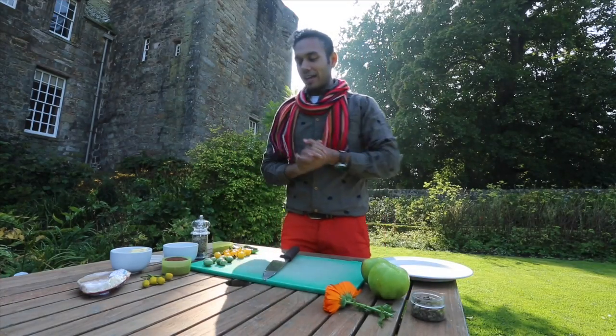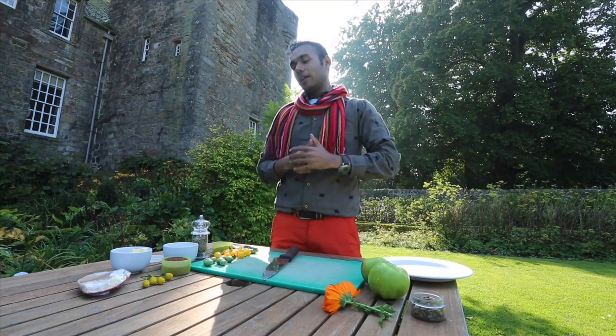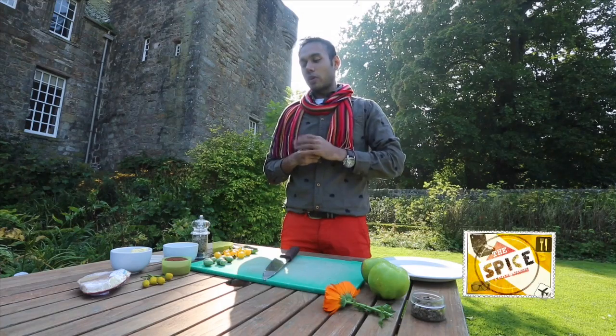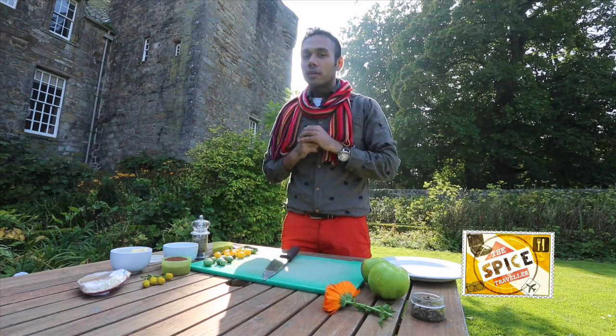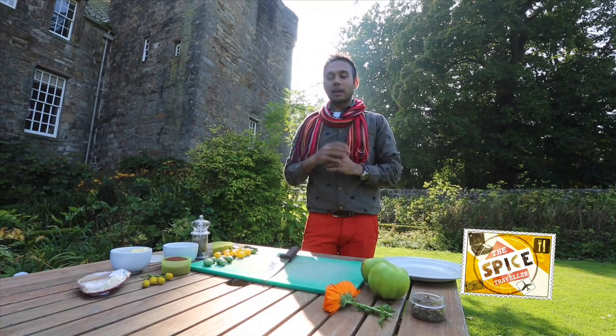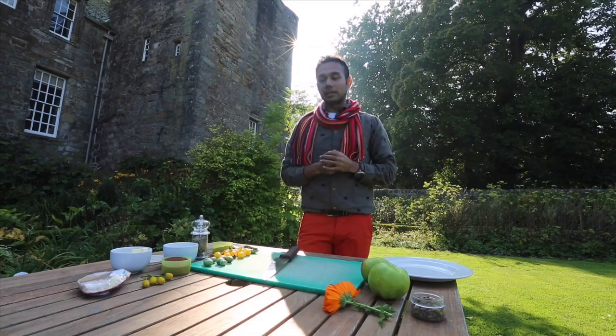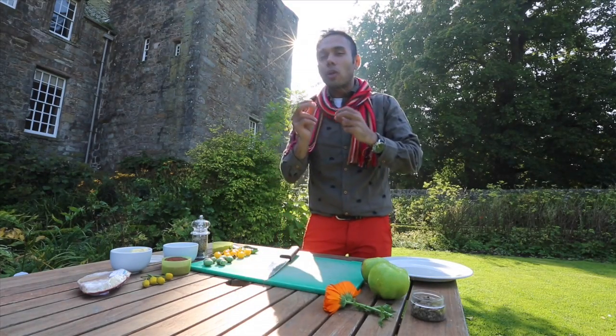Welcome to the Spice Traveler — your spicy chef is going to make a spicy crab dish. I'm thinking we're going to name it the Fife Crab, because we're in Fife and we're going to prepare a crab which is locally produced — which we got from the fisherman's larder — and give it a small Indian twist. So let's quickly start the recipe.